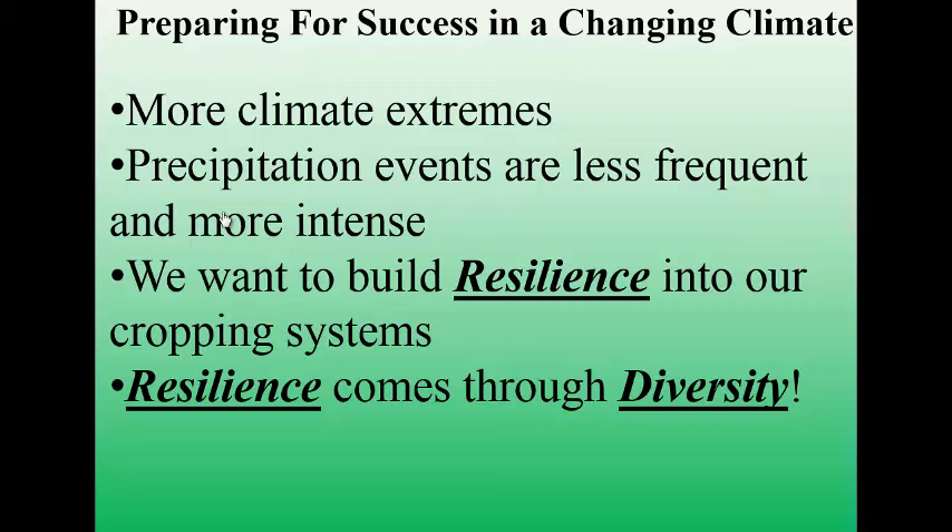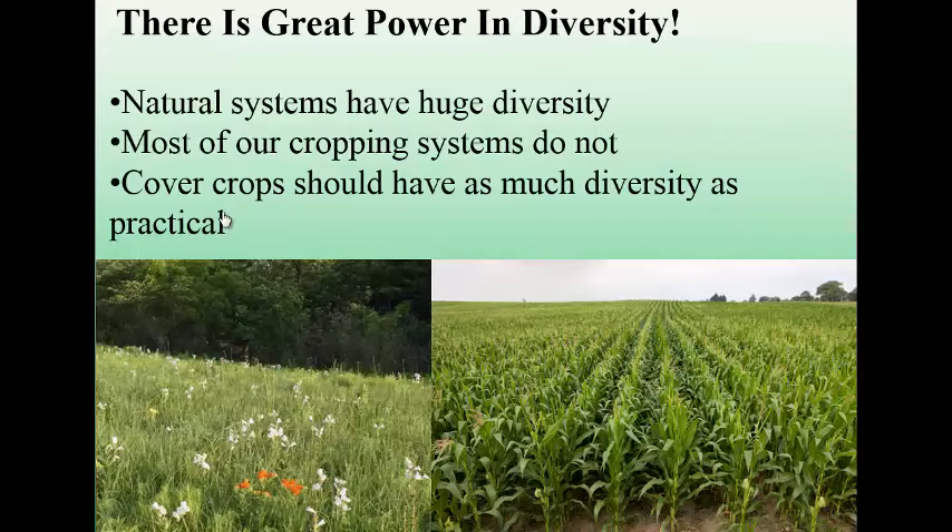I want to focus mainly on one particular thing: diversity, because we've lost so much diversity in our cropping systems and there's such great power in diversity. When we look at how God created plants to grow in ecosystems, it's always diverse — there's no such thing as a monoculture in nature. We want to try to copy that as closely as we can in our cash cropping systems. Cover crops are a great way to bring a lot of diversity back without having to grow 10, 12, 14 different cash crops.